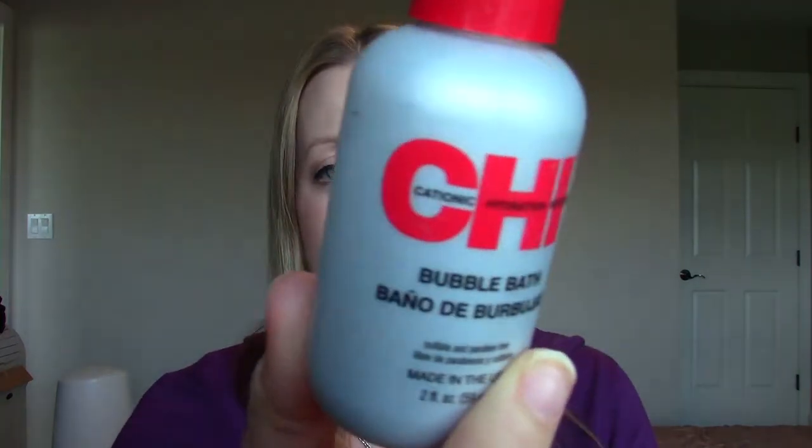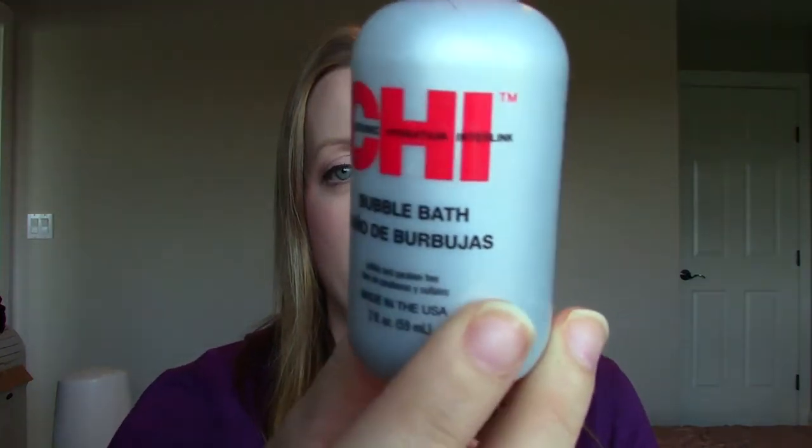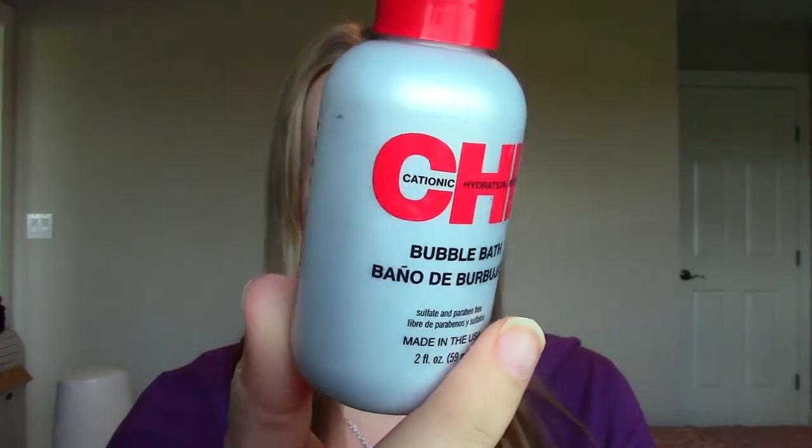This is the Chi bubble bath — this brings back memories. All the Chi products were in our hotel room when we were in Mexico, so I brought the ones that were still there home with us. I used up the bubble bath and, what can you really say? It made bubbles, it worked well in that sense, and it had kind of a fruity scent. But whatever — it was bubble bath, I liked it. And that's all for my empties! I hope you guys are doing well. Thank you so much for watching. Bye!